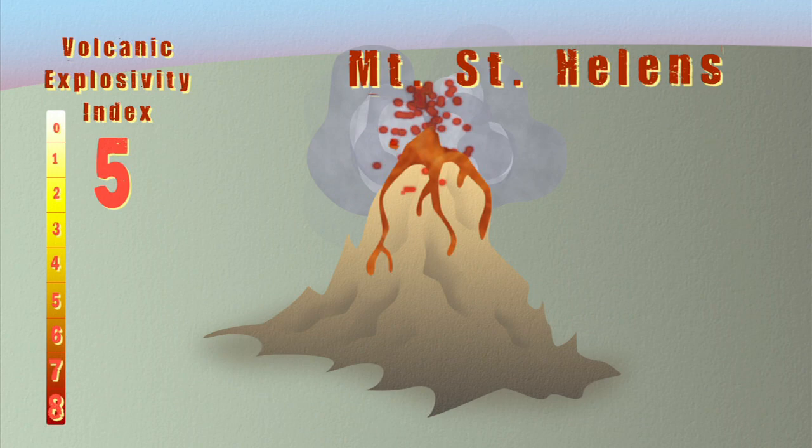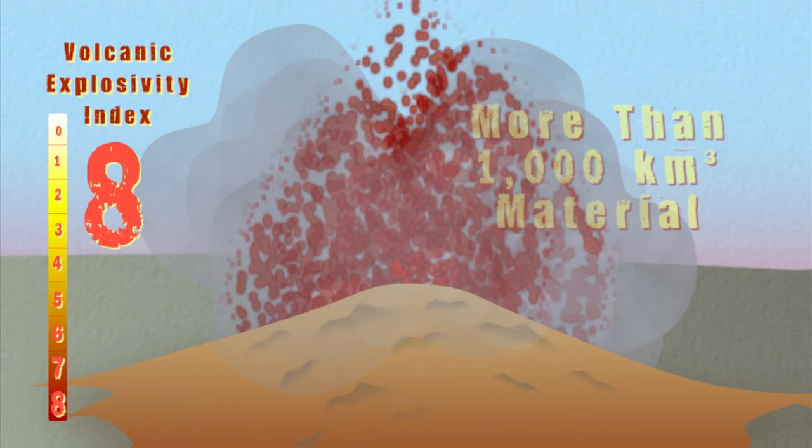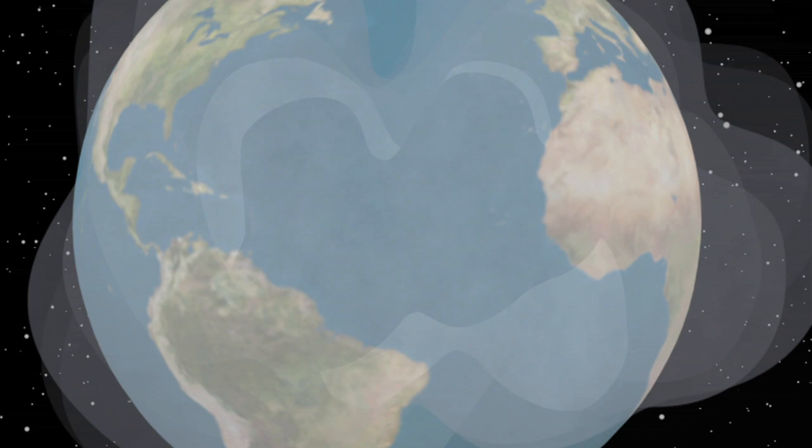Now what would a level 8 or mega-colossal volcano do? It would have a smoke bloom 25 kilometers high and spew thousands of cubic kilometers of material. It would be catastrophic, making ash that could engulf the whole world. It's a good thing those only tend to happen about once in tens of thousands of years.